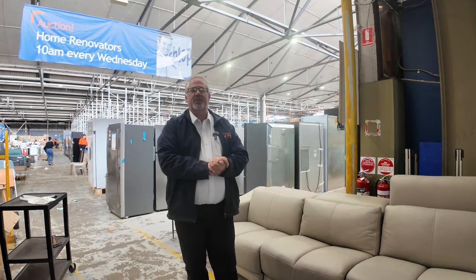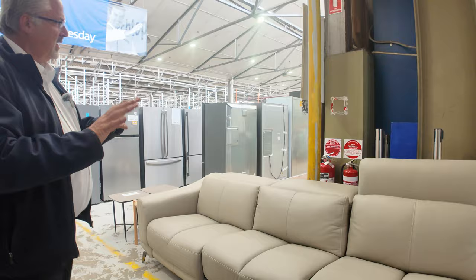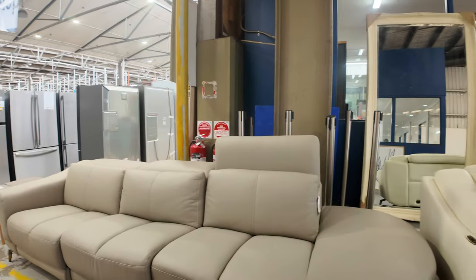Hi, welcome to the Home Renovators preview video for Wednesday the 9th of October 2024. We're still setting up here, but I'll run through as there's plenty of stock to go through as we pan through.